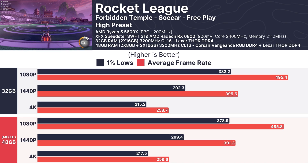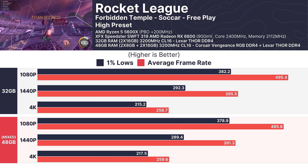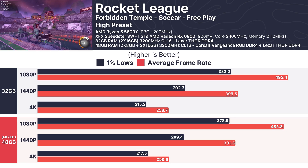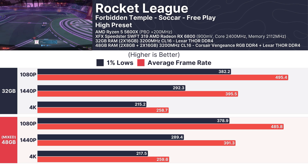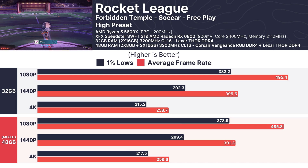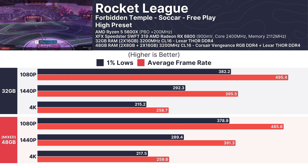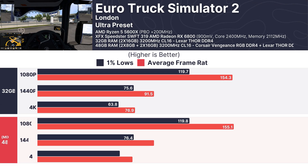Rocket League, known for its smooth optimization, showed minimal differences between setups. At 1080p, the 32GB configuration averaged 495.4 FPS with the mixed RAM setup just behind at 485.8 FPS. At 4K, both setups averaged around 395 FPS, delivering consistently high performance.